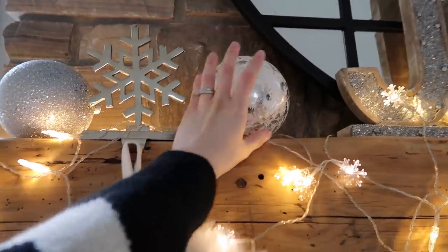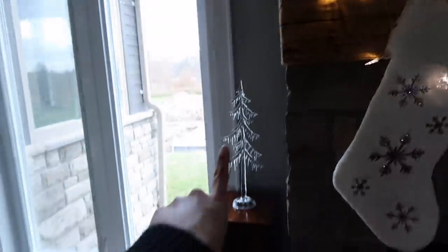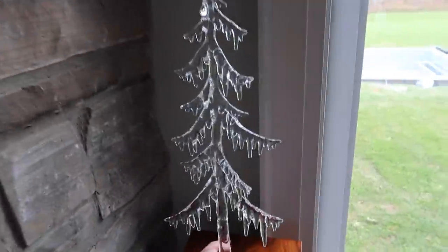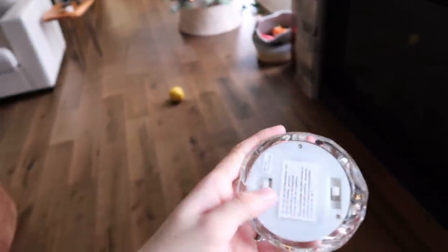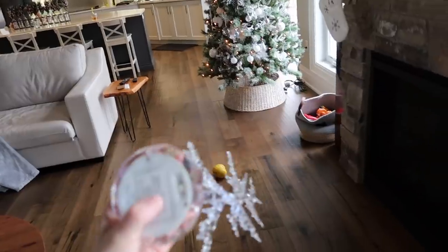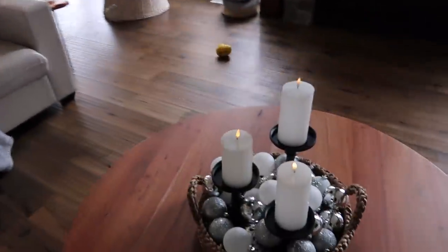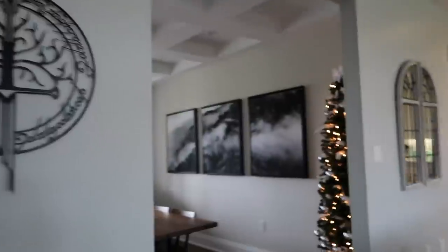Over here is my fireplace area — we've got our stockings, the joy sign, and I put these giant Christmas ornaments up there. I like our little snowflake stocking hanger. Over here we have the ice trees that do light up, but it's a really cool-colored light instead of a warm light so it doesn't really go with my decor — you can barely even see that it lights up.